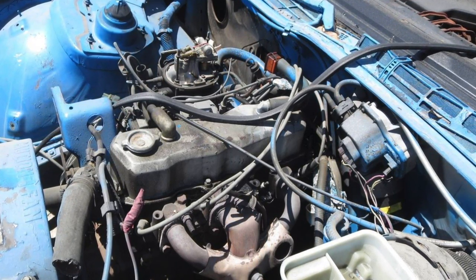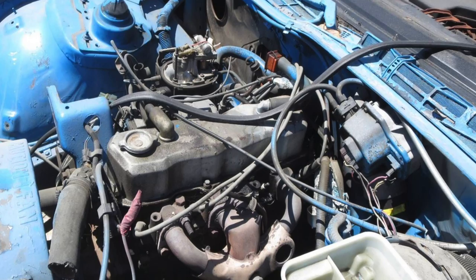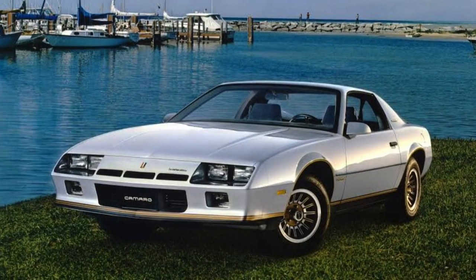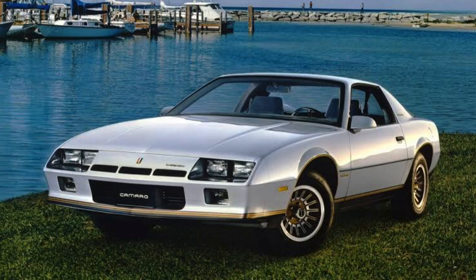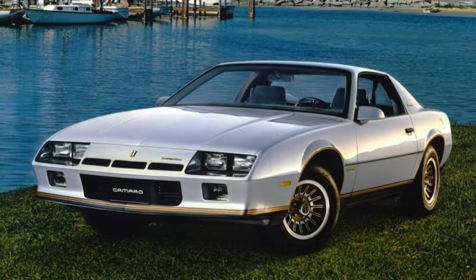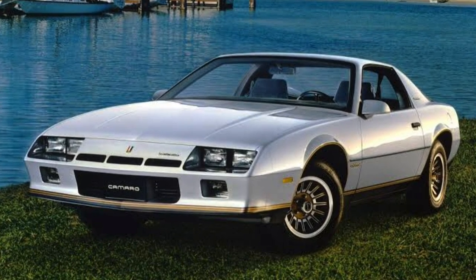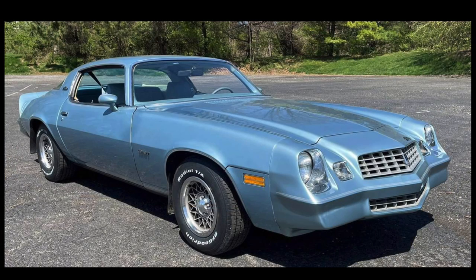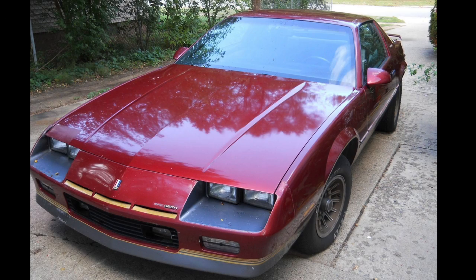But for the entry-level buyer, it at least looked sporty on a budget. The second or mid-level trim catered more toward luxury buyers, and in some cases female buyers as well. For the Camaro, this was known as the Berlinetta trim. Introduced in 1979 and continuing through the 1986 model years, the Berlinetta was a unique Camaro designed to provide a buyer with a luxurious interior and a car that still had some level of sporty feel and good looks.